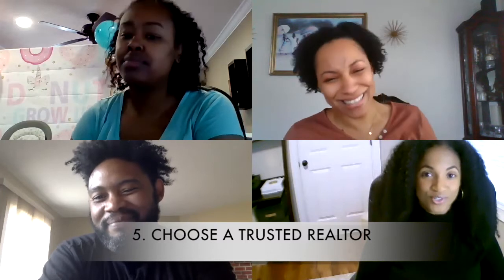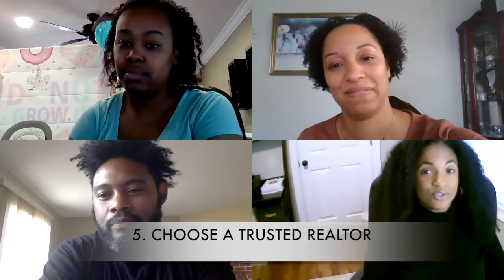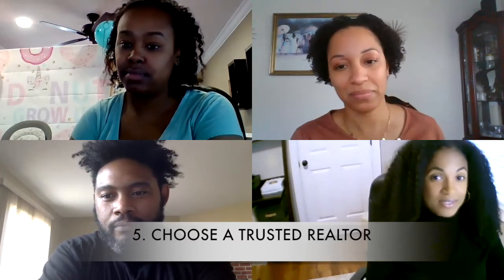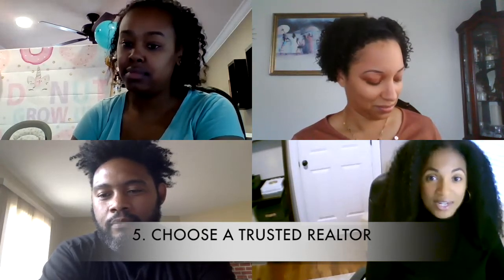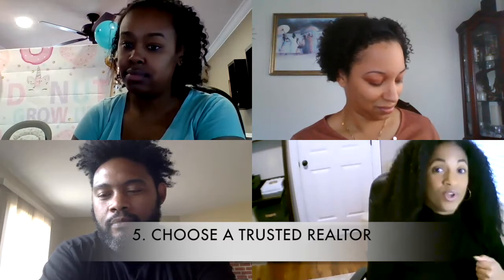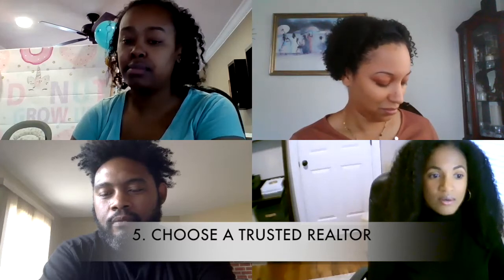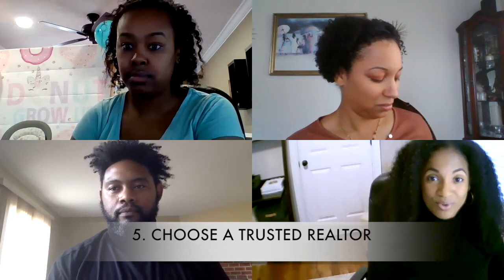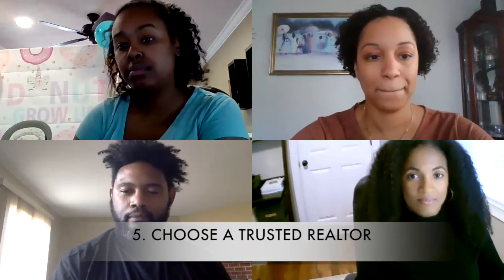One of the things, just to piggyback off all of this — it's really important for sellers to listen to their realtors. You chose your realtor for a reason. We are the professionals. We are going into homes on a daily and weekly basis, seeing way more homes than you are. We are seeing what's trending, writing offers, accepting offers on homes — we know what works. While this can be an emotional process, and people don't always realize how emotional it can be, you hired your realtor for a reason.